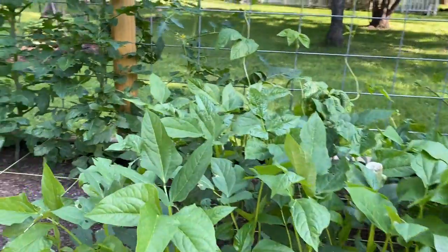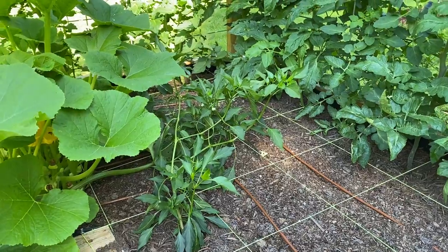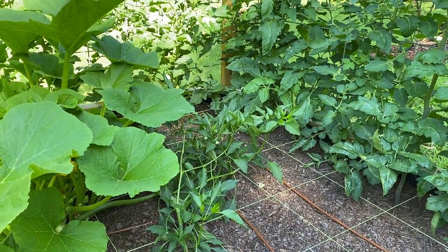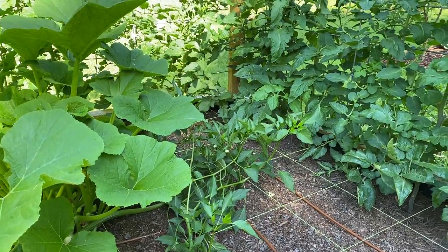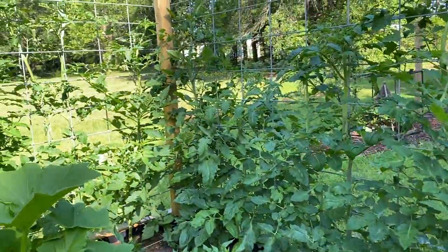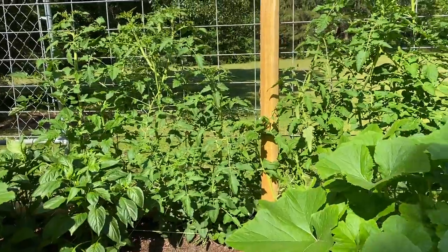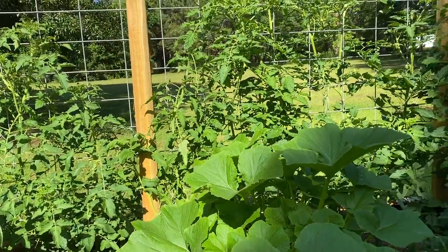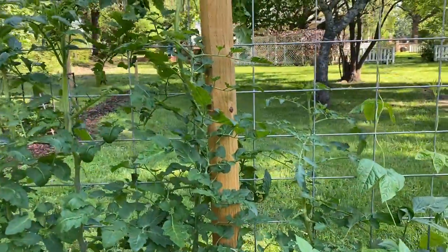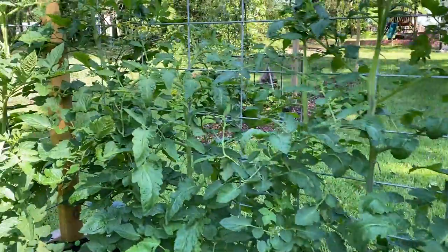Right here I've got a poblano pepper that has fallen over and I've got to get that staked up. I probably mentioned that last time, but getting those staked up is on my to-do list for today. Our tomatoes back here are growing like crazy — they have buds all over them, so we're going to have tomatoes coming out the yin yang, which is a great problem to have because we love tomatoes.